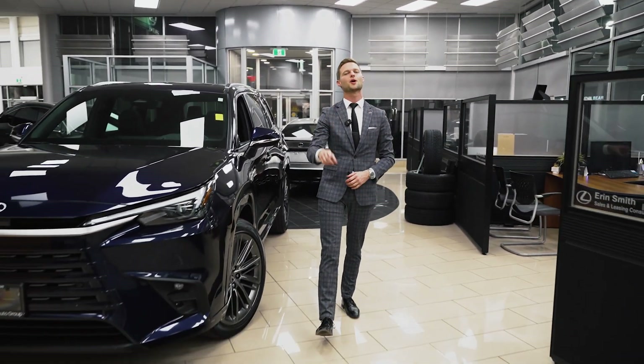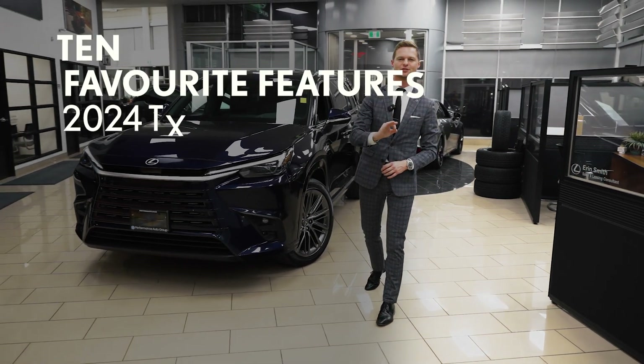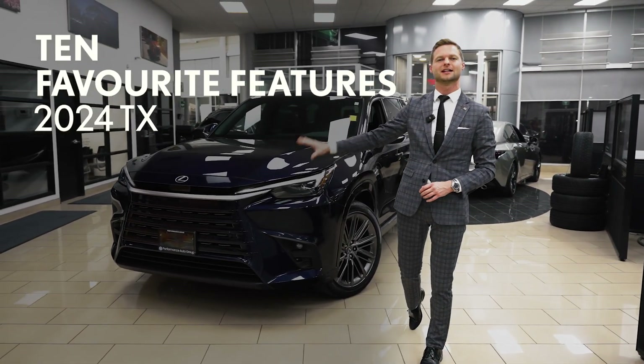Hi, I'm Dustin Mason from Performance Lexus in St. Catharines, and today I want to go over my 10 favorite features of the all-new Lexus TX.